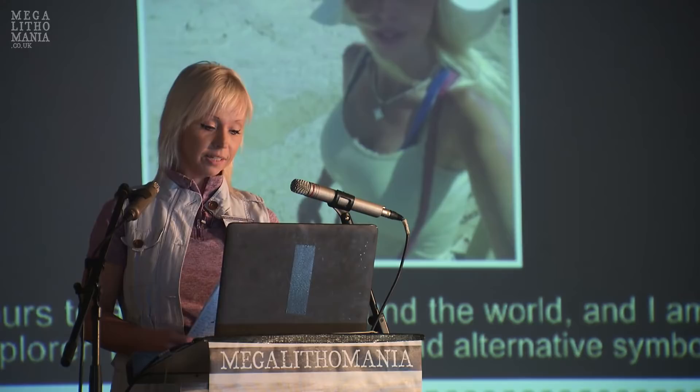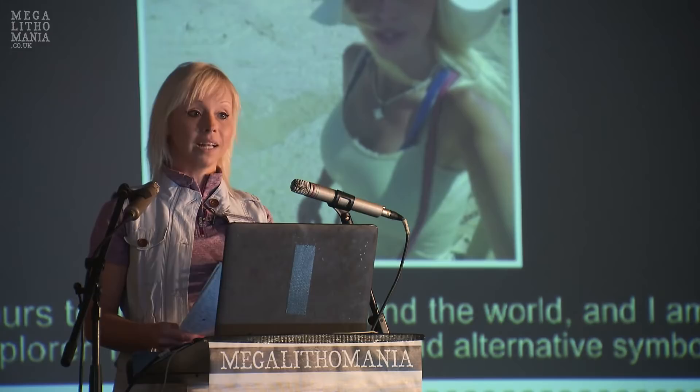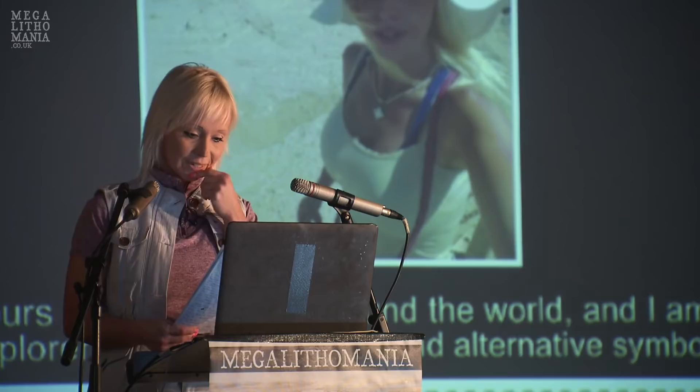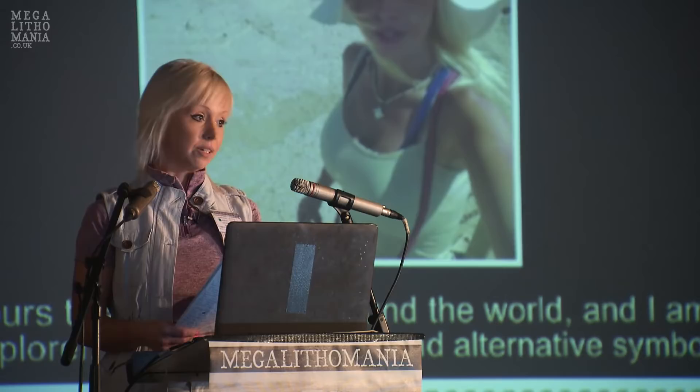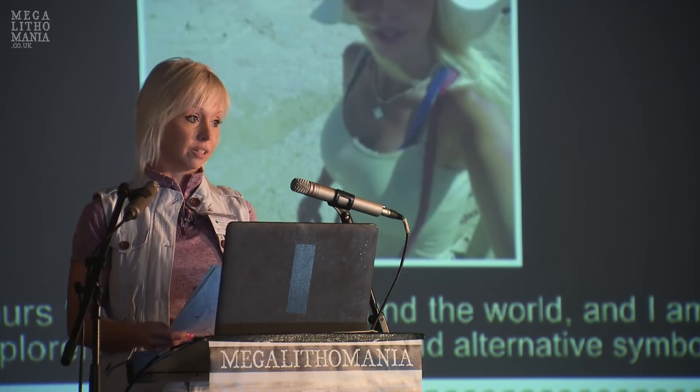I'll be discussing ancient sites and some of the symbols I found that were really interesting. I'll be skipping around a lot because I do have to travel quite far across the world to these sites. I'll also be talking a little bit about my favorite culture, which is the Olmec culture. They're really fascinating, and they're a megalithic culture.